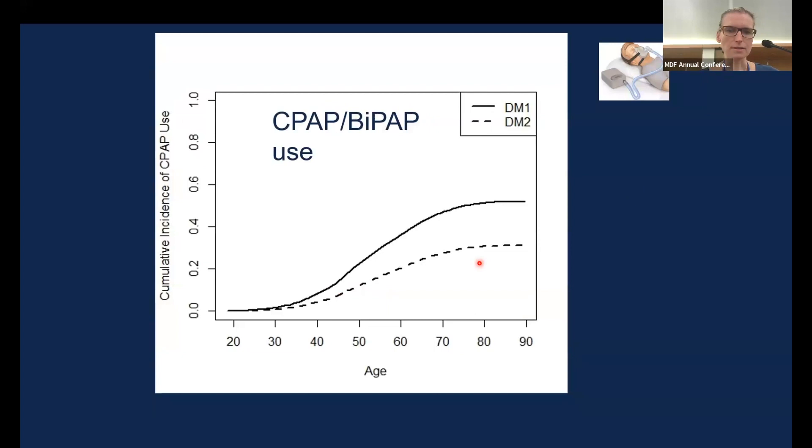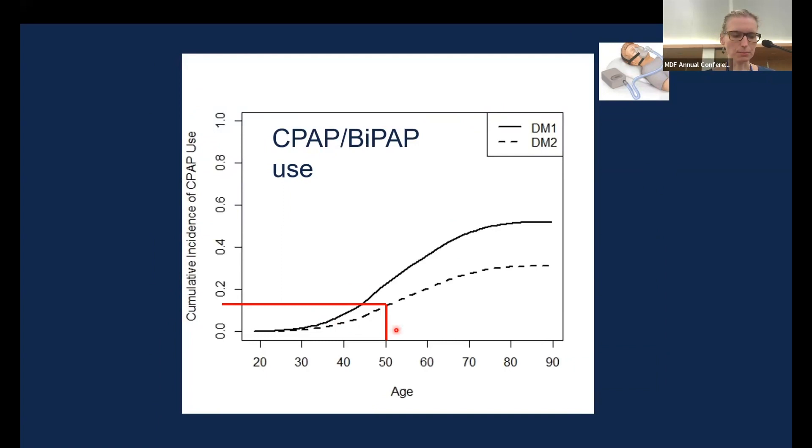Going forward to other important milestones: the use of non-invasive ventilation, either for sleep apnea or respiratory muscle weakness. The risk is higher in DM1 than DM2, but it is present for DM2. At age 50, the risk of using non-invasive ventilation is about 12%. As a limitation, we ask whether patients are actually using it — so the proportion who should ideally be using it is probably higher than what's represented in this graph.